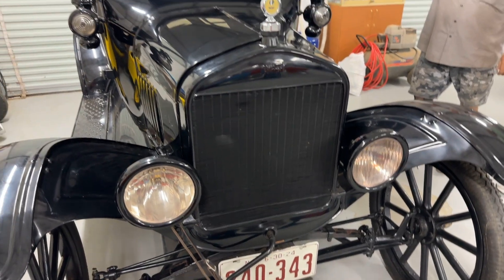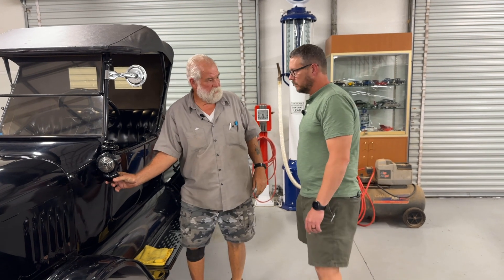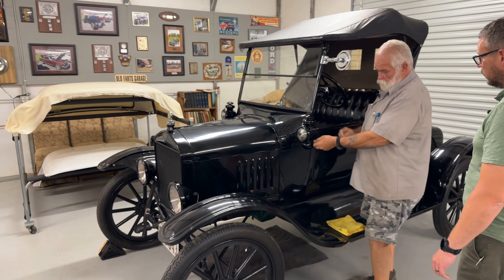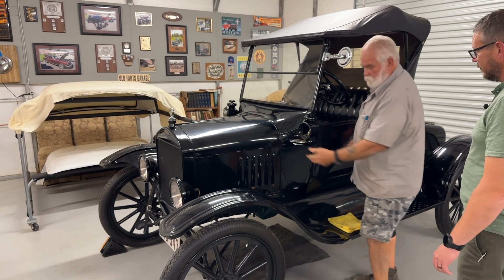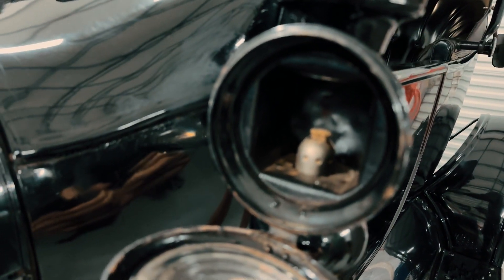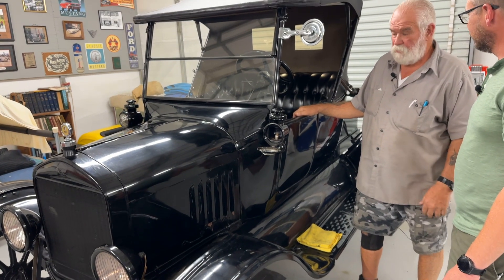These right here are lanterns. You unscrew this, put your kerosene in it. You see your smoke stack right there? There's where you turn the wick. Look in there — there's your wick. So that was how you lit the wick. And you can't drive these at night because you can't see. They don't put out much light.